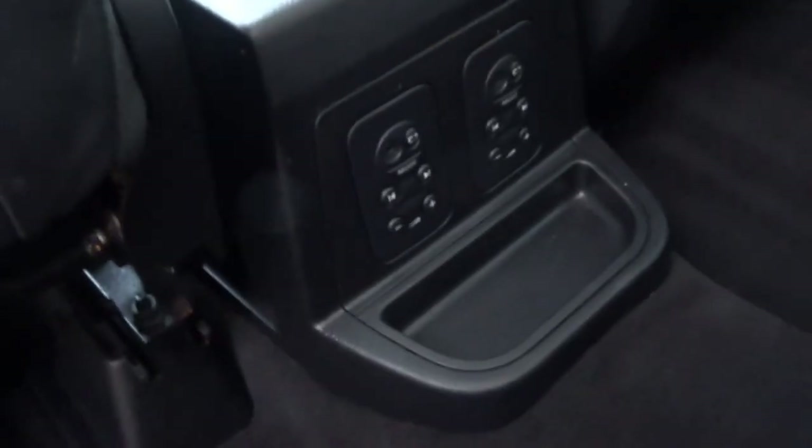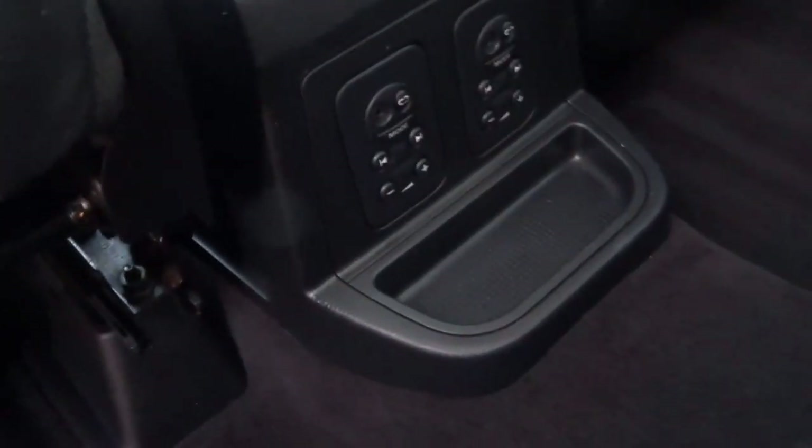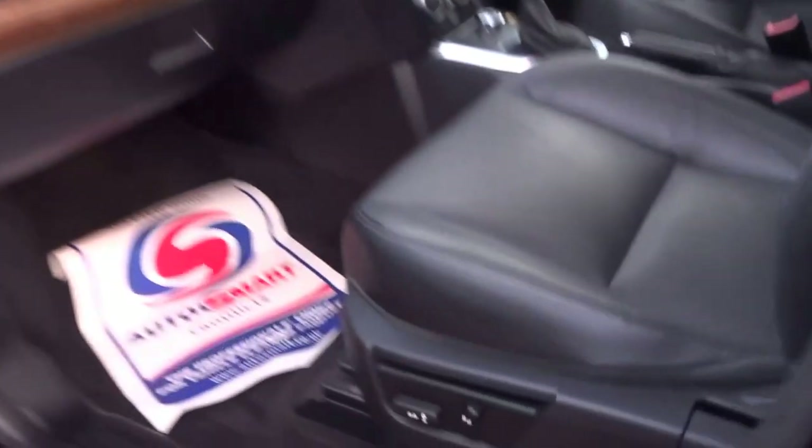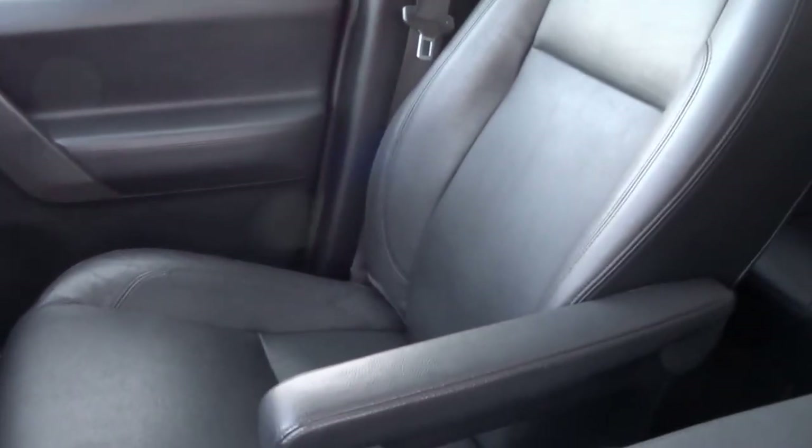This is actually quite a high spec. You can see you've got the controls for the radio, a headphone jack for the rear occupants, central armrest, twin sunroof, leather with isofix, fold flat seats, electric seats in the front, and heated. As you can see, the driver's seat has no wear to the bolster at all.